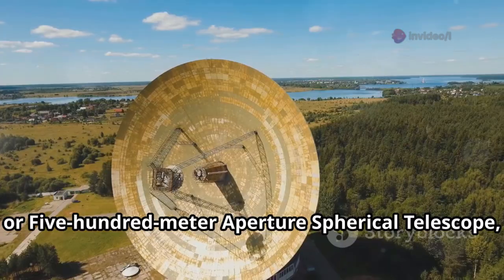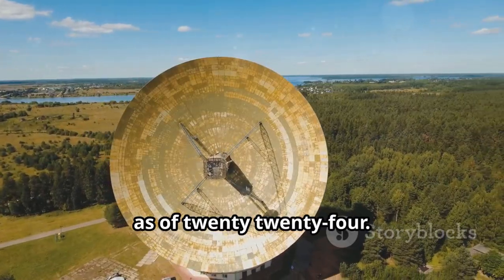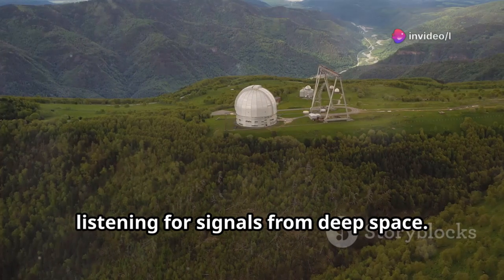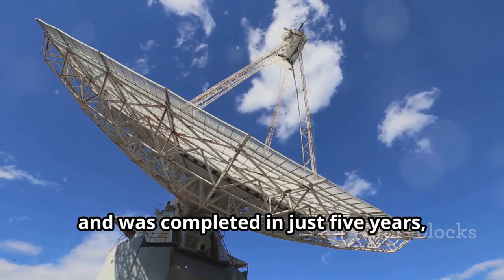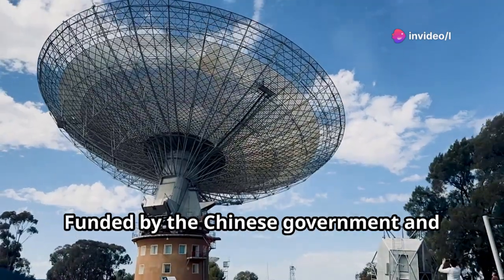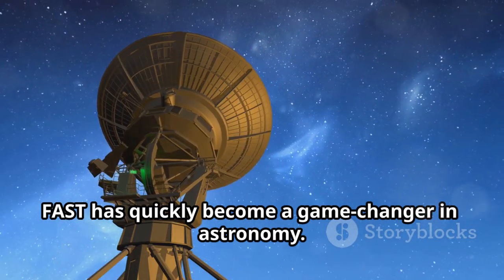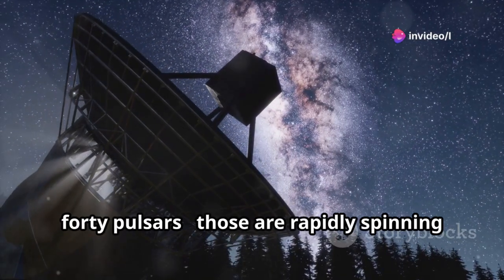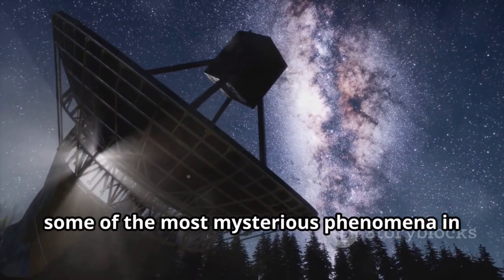The FAST, or 500-meter Aperture Spherical Telescope, is the largest radio telescope on Earth as of 2024. Located in Guizhou Province, this enormous structure works like a giant ear to the universe, listening for signals from deep space. Construction began in 2011 and was completed in just five years, becoming fully operational in 2016. Funded by the Chinese government and operated by the National Astronomical Observatories of China, FAST has quickly become a game-changer in astronomy. Since 2017, it has discovered over 740 pulsars — rapidly spinning neutron stars — helping scientists explore some of the most mysterious phenomena in the cosmos.